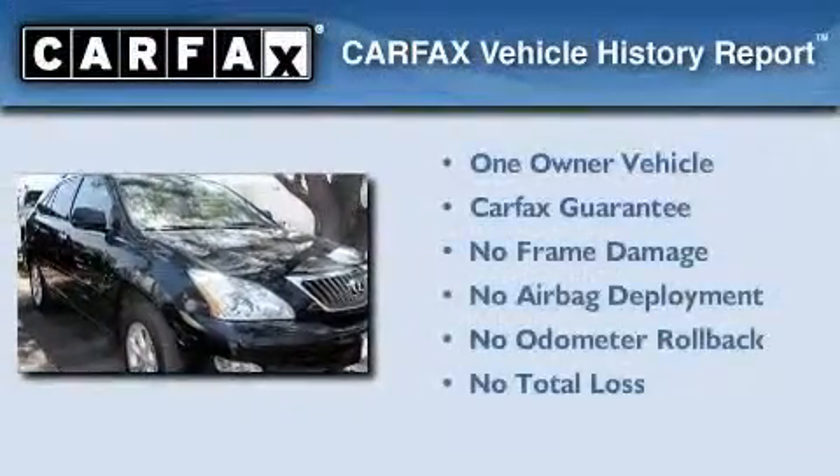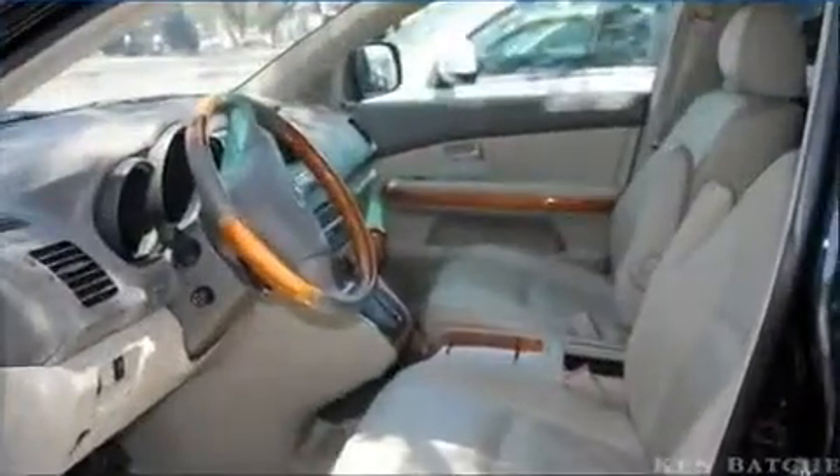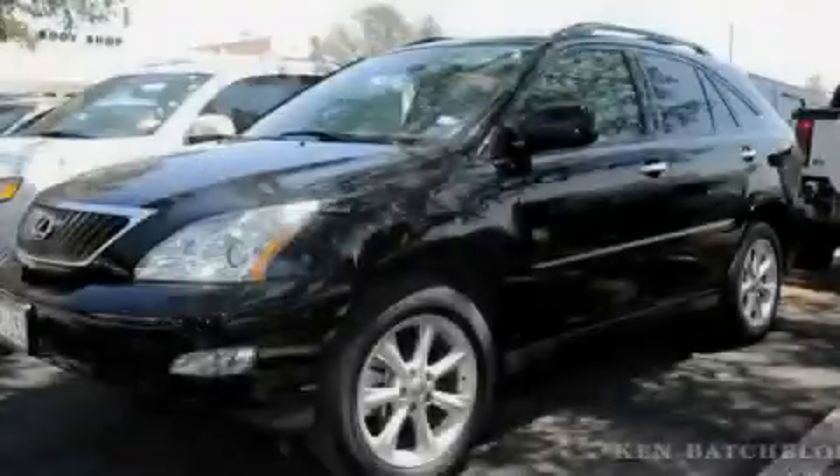This Lexus has had only one owner, and it qualifies for the Carfax buyback guarantee. We invite you to contact us today to learn more about this vehicle.